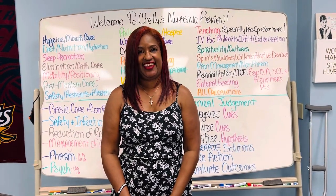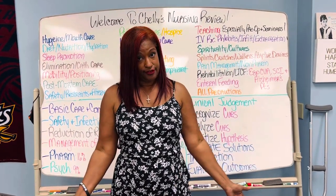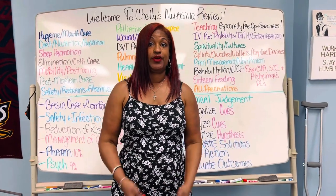Hi, it's Dr. Shelley, and the moment you've been waiting for, the moment I've been promising you, is here.